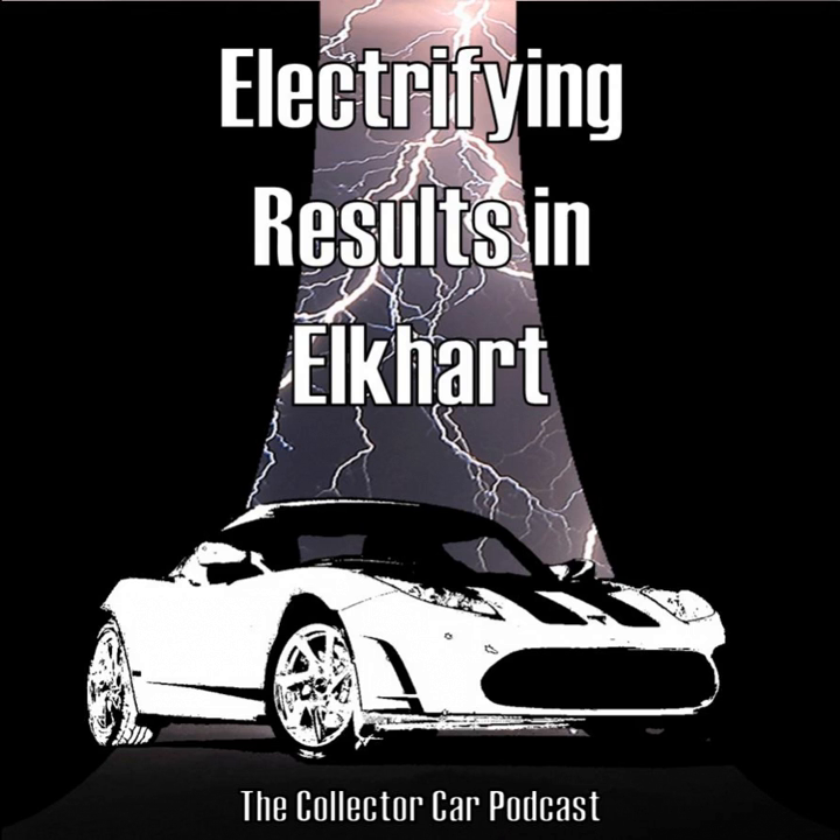I just want to give a quick thanks to Euroclassics for sponsoring this episode. Euroclassics is all about collector cars — from servicing your new BMW M5 to prepping your Porsche for the racetrack to executing a total restoration on your favorite classic. They do it all from routine maintenance to performance upgrades to appraisals and everything in between. You can find Euroclassics in the Kentucky, Ohio, Indiana service area and online at euroclassics — C-L-A-S-S-I-X — dot com.